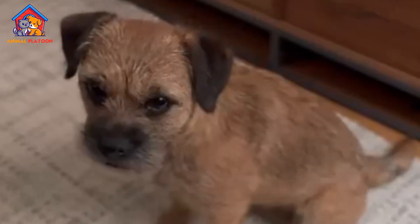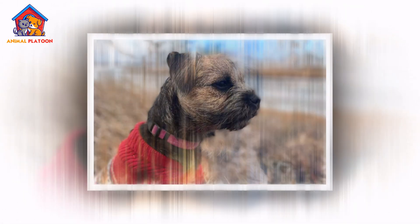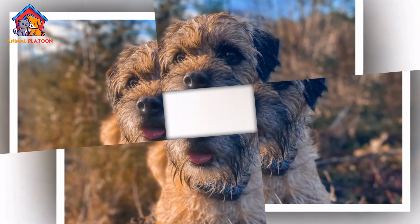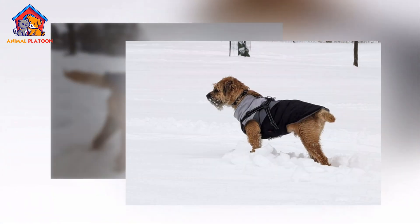The Border Terrier is a small, sturdy breed known for its friendly, affectionate nature and strong prey drive, originally bred for hunting foxes. It makes an excellent family companion with moderate grooming needs and a playful, adaptable personality.